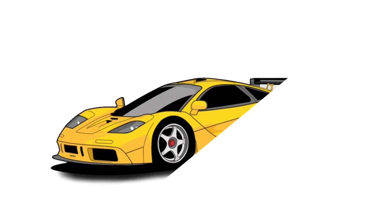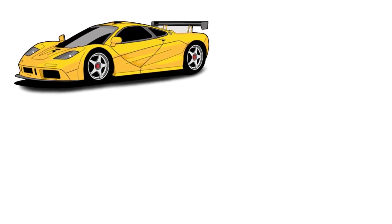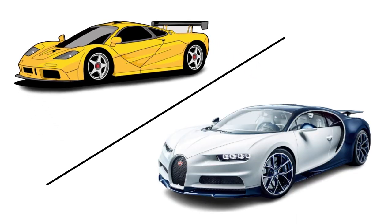If, like me, you grew up idolizing the McLaren F1 for its staggering peak speed, you probably recall the exact moment you learned that a French company called Bugatti had broken every production car speed record with the Veyron.